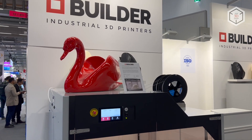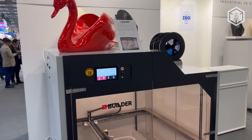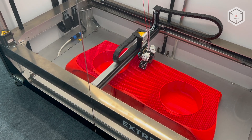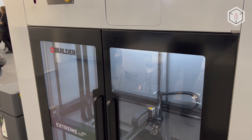The current lineup of Builder 3D printers is called Extreme Pro and it comprises five models: 1000, 1500, 2000, and 3000, with the 1500 coming in two modifications — a basic version and a model with an actively heated chamber.